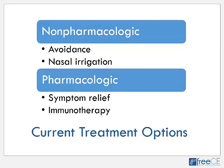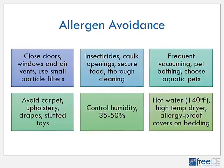The treatment of seasonal allergy involves both non-pharmacologic approaches and pharmacotherapy. We will discuss non-pharmacologic approaches such as allergen avoidance and saline nasal irrigation, and then pharmacologic therapies for symptom relief and immunotherapy. Allergen avoidance is tough because many of these allergens are airborne, but there are some recommendations to limit contact.